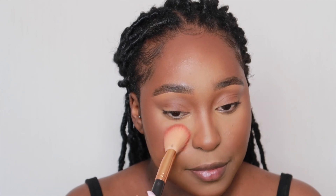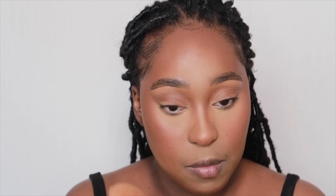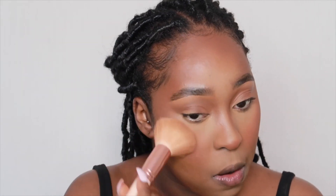Now I'm using my Nip + Fab Blusher Palette — my absolute fave — using the Perfect Coral shade. That's literally my go-to and probably the only shade I use. I like to start from the cheek and just sweep it up — it just brings out my cheeks more. Then I put it on my nose as well. You need to be careful because a lot comes out. I use my MAC Skin Mineralized Finish just to diffuse and blend it a bit more.